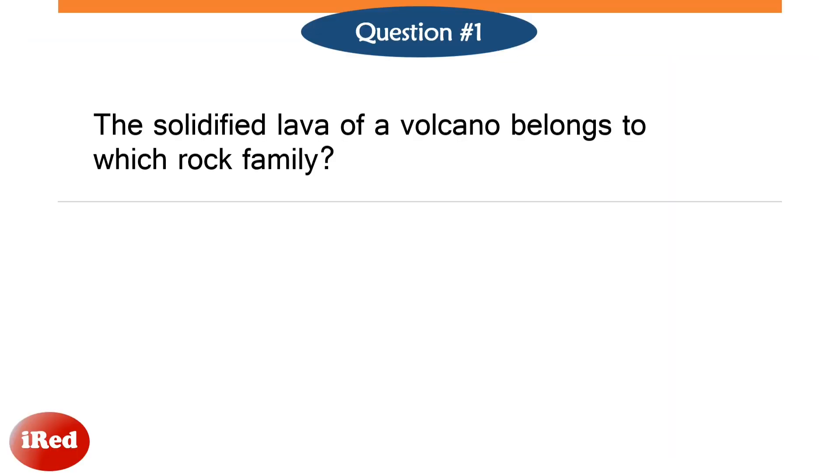Number 1. The solidified lava of a volcano belongs to which rock family?